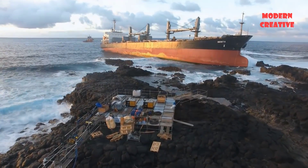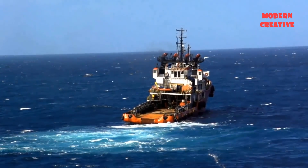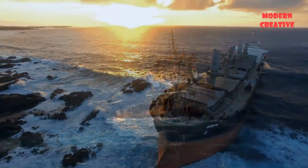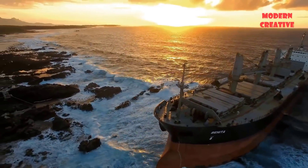This is the bulk carrier MV Benita. It ran aground on its way to Durban. Water got into the ship and it could no longer move on its own. Before it was completely repaired, it needs to be rescued.